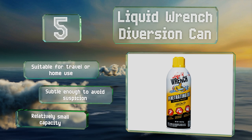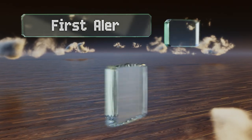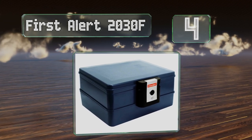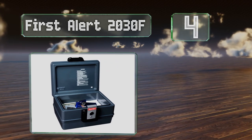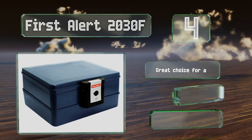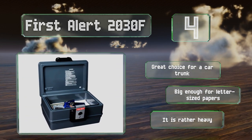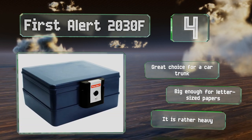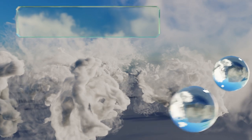At number four, the First Alert 2030F is a bit larger than most, but it makes up for that with its impressive performance. It can withstand 1,550 degree Fahrenheit temperatures for up to half an hour and is fully waterproof even if submerged. It's a great choice for a car trunk and big enough for letter sized papers, however it is rather heavy.